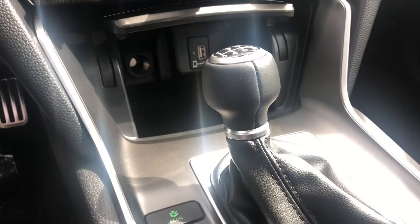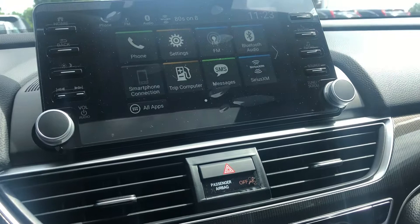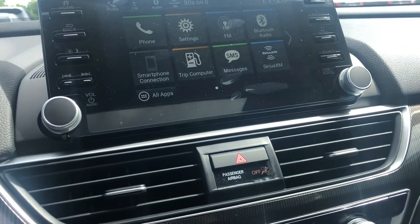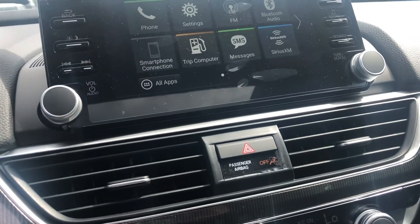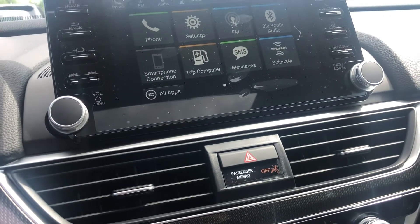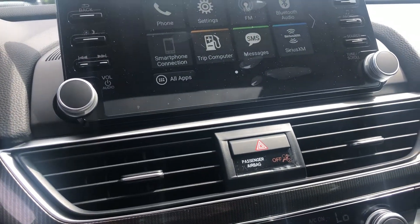It is a manual transmission. You will have things like Apple CarPlay, Android Auto, all at the touch of your fingertips so you can use features like Waze and Google Maps. You will also have Sirius XM free to you for three months.